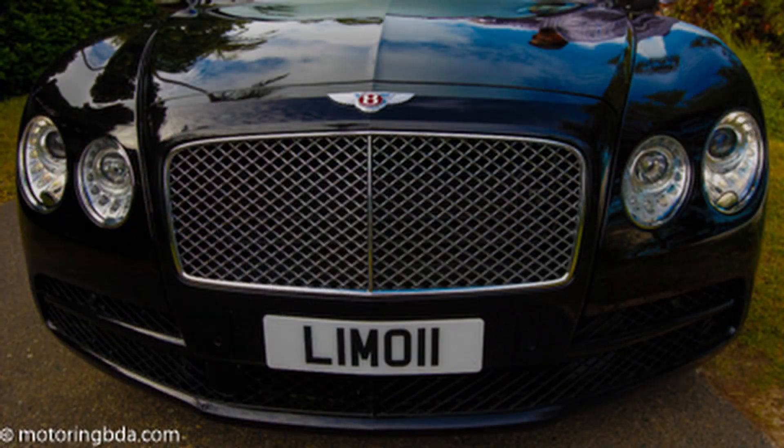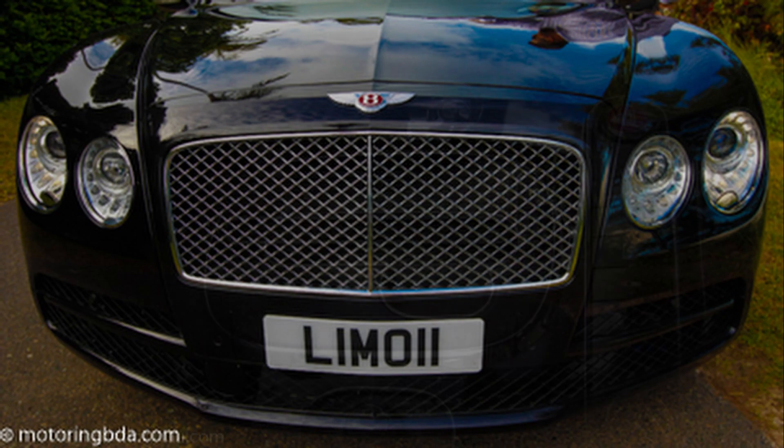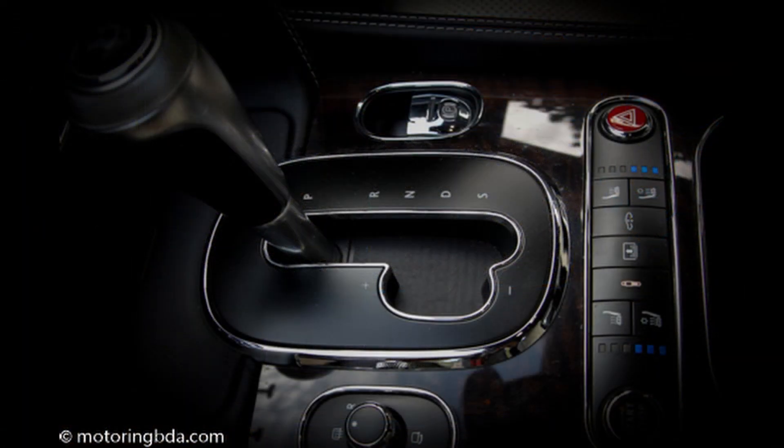I'm going to ask Brian afterwards if it's possible to do a little feature on those, because they are absolutely stunning. I have a personal interest — an MG is one of my all-time favourite cars. Last question, Brian, and I have to ask it because I imagine a lot of people want to know: who's been in the back here?